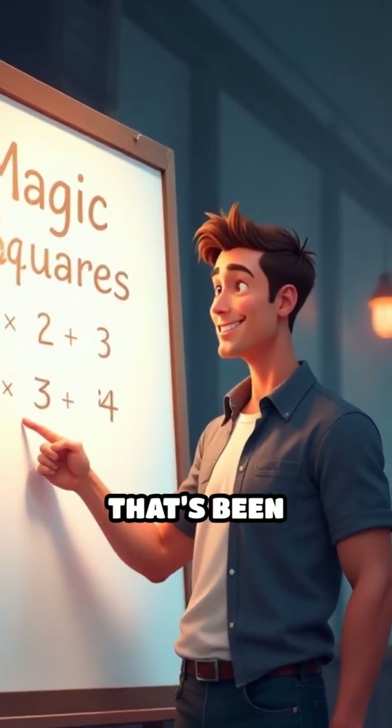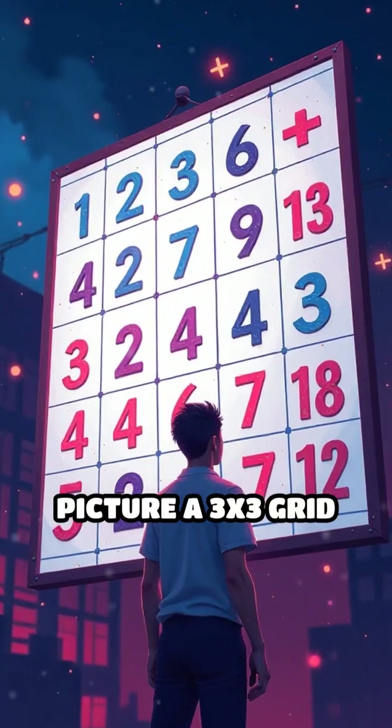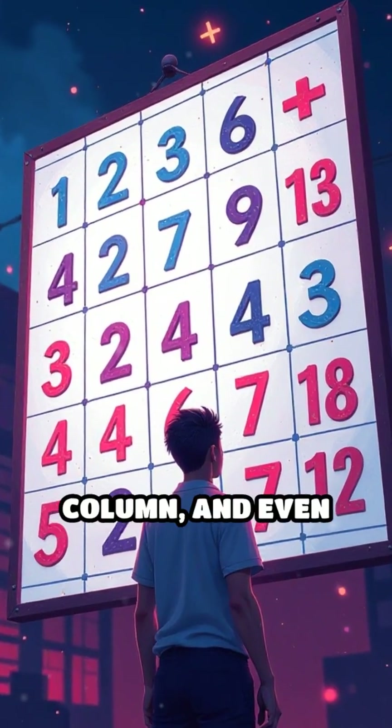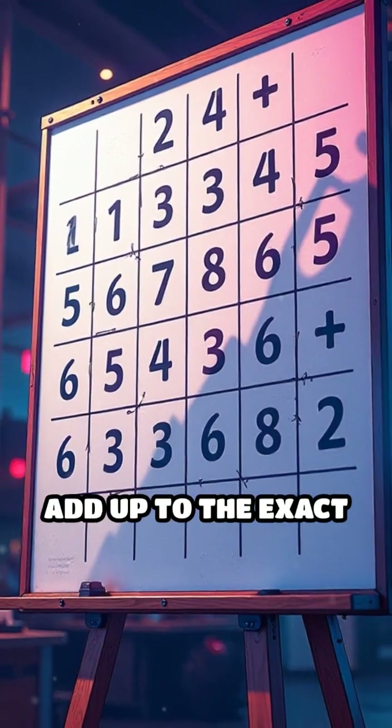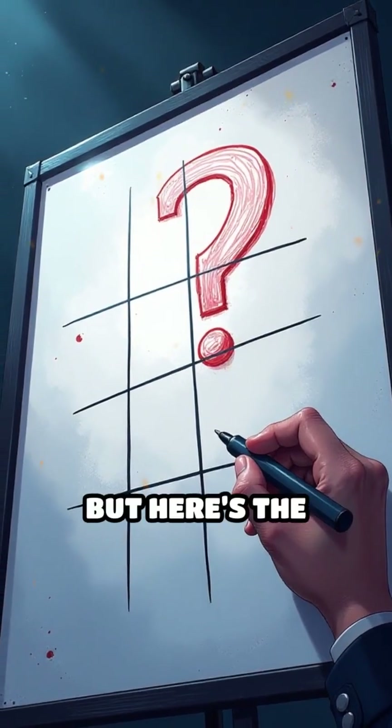Did you know there's a math grid that's been blowing minds for centuries? Let's dive into magic squares. Picture a 3x3 grid where every row, column, and even both diagonals add up to the exact same number. Sounds impossible, right? But here's the magic.